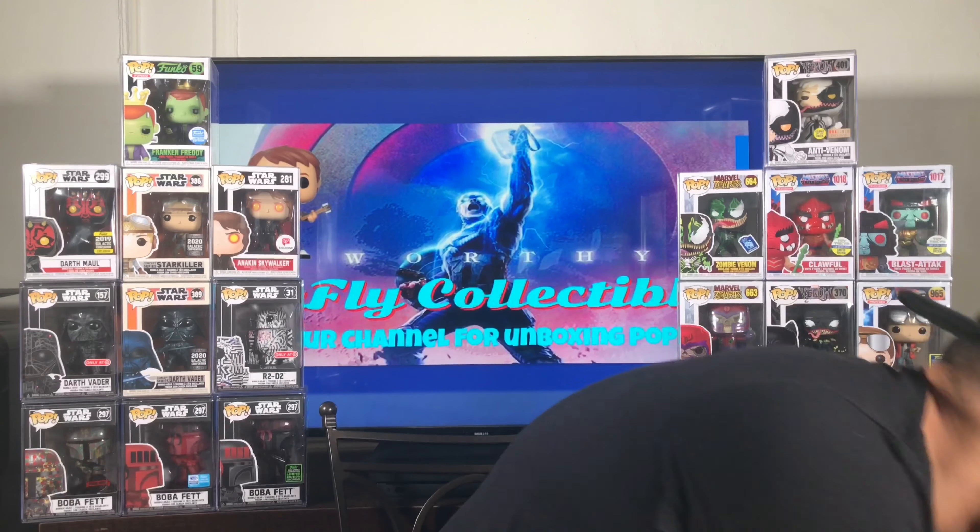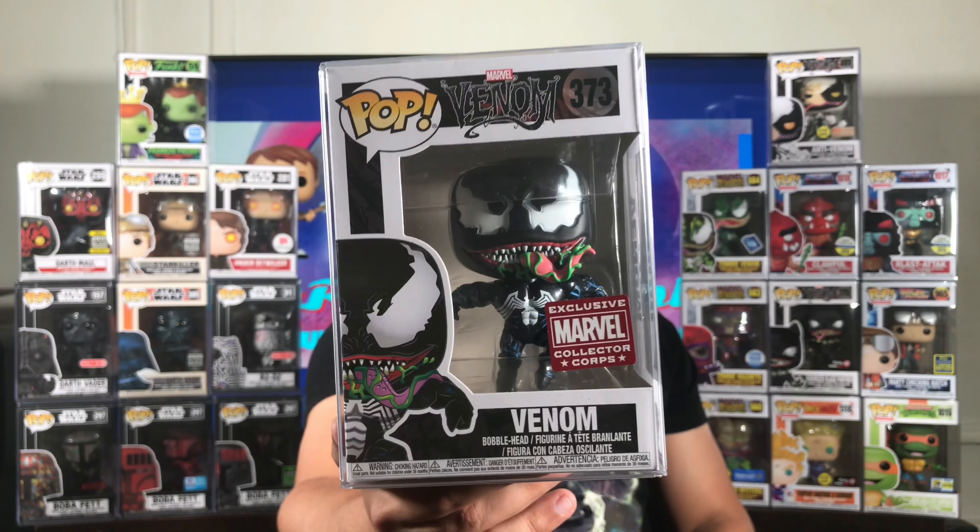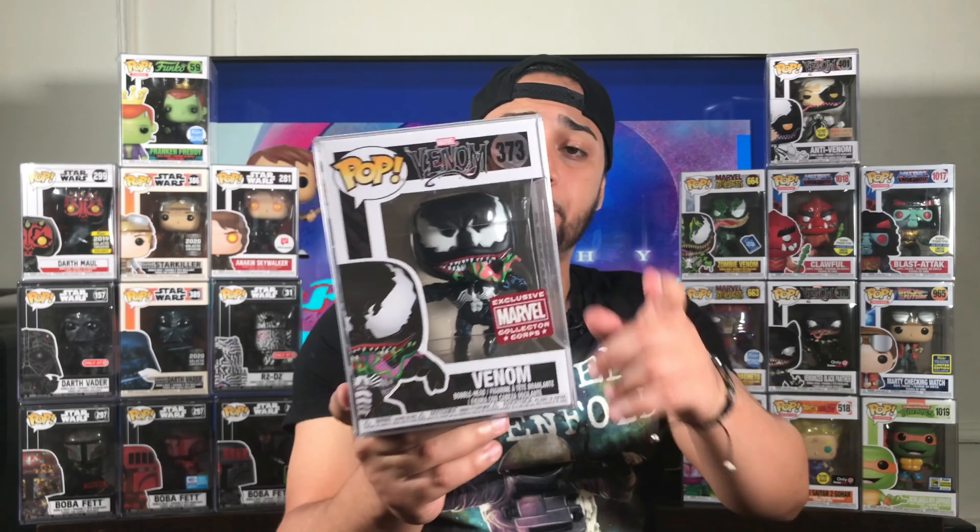Here we go. It's bubble wrapped pretty well again, and it has a pop protector, so that's nice. It's definitely going to be in good condition. I like the way they bubble wrapped this. And here he is — Venom number 373, Leaping Venom from the Marvel Collector Corps. This pop is awesome. I'm going to take it out of the pop protector and see the box condition.